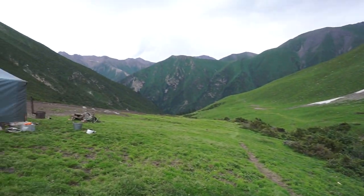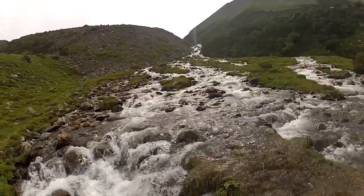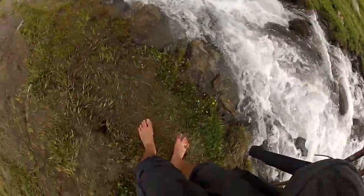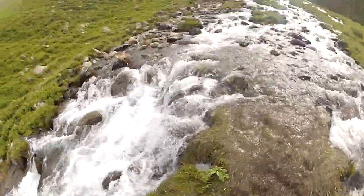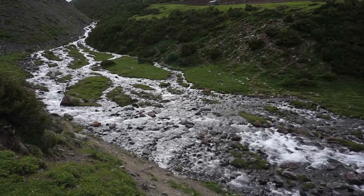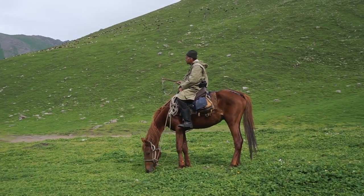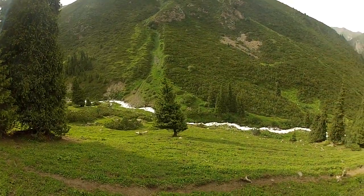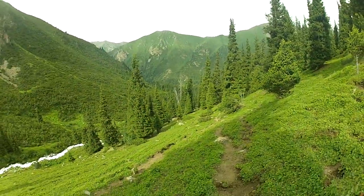We're almost there but according to the map the trail goes the other way, so we need to cross. I really hope I haven't crossed it for nothing. Well, no convenient way on the other side — lucky we crossed.